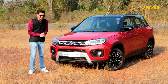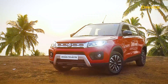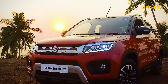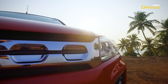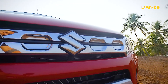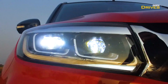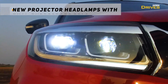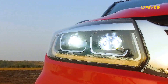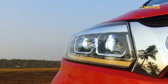Now let's talk about the design changes. If you look at the new updated Breza, there is no radical change, but whatever changes you see are upfront. The grille is new — here you get a chrome grille. The chrome looks good for Indian buyers, so this is a good thing. The headlamp cluster is new, and here you get LED DRLs. The special thing is that this LED DRL, as we see in luxury cars, is a double sequential turn indicator.